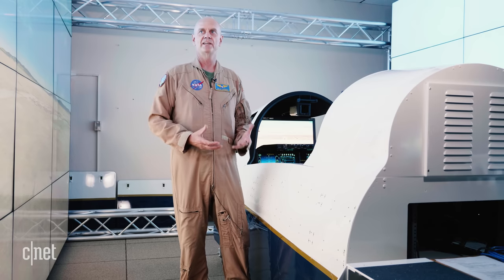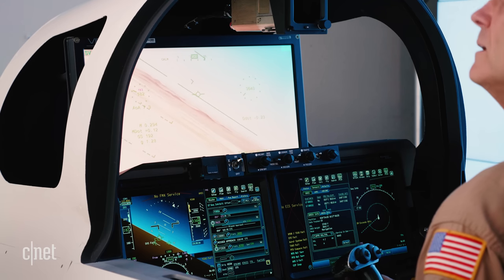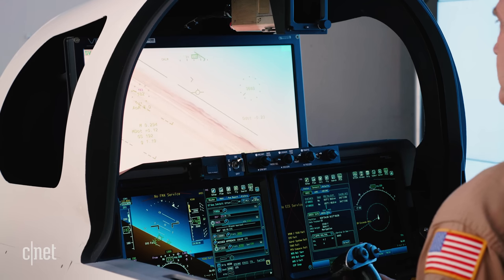This is an X-plane, and this is research. For an airplane nut like me, it's emotional. As a test pilot, this is what you live for. This is why I became a test pilot — to go and do something like this. So am I excited? You betcha.